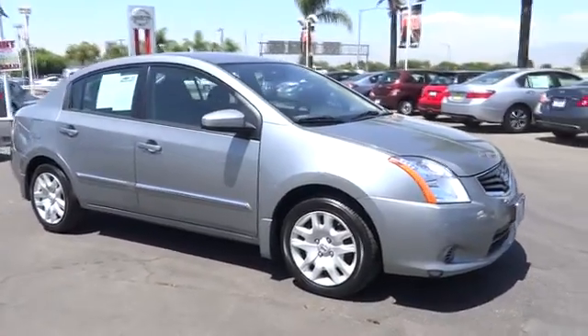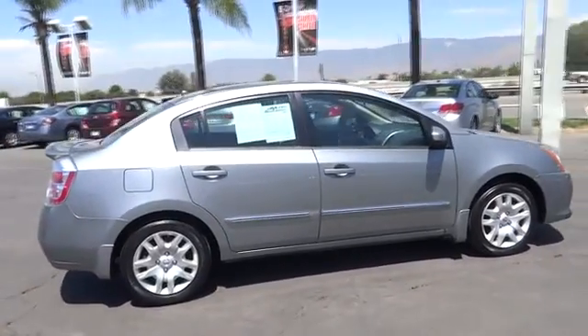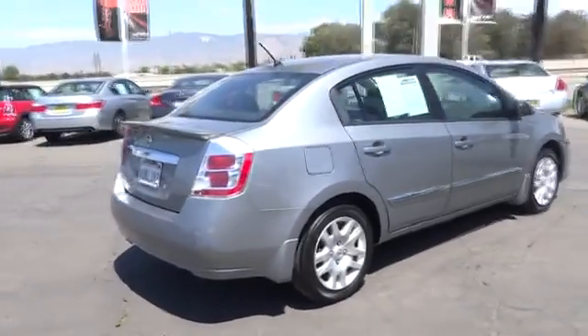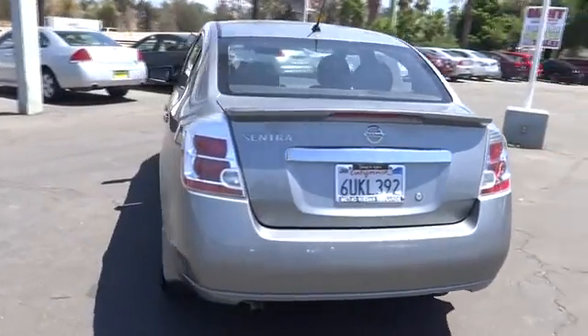2012 Sentra. With its spacious and versatile interior and stellar 34 miles per gallon fuel efficiency, the Nissan Sentra is the obvious choice for anyone who wants to enjoy a stylish and comfortable ride. This vehicle has less than 30,000 miles. Here are some of this vehicle's great options.